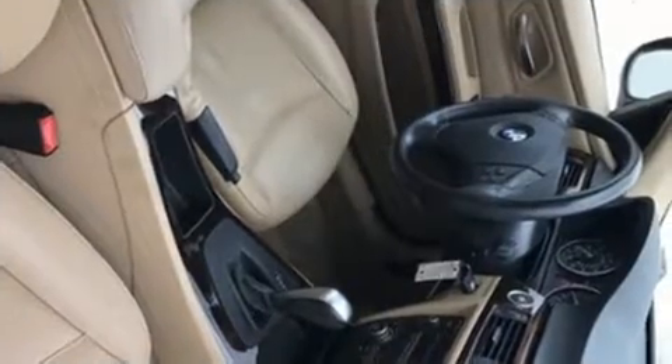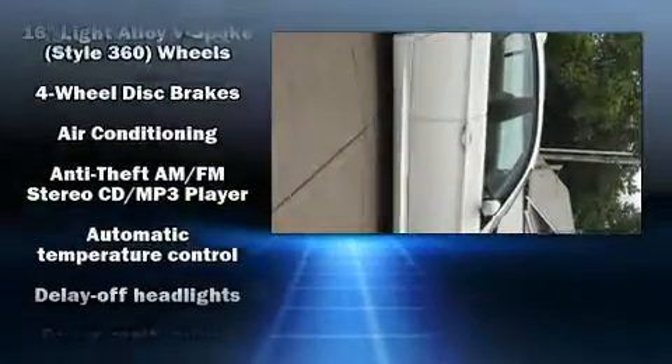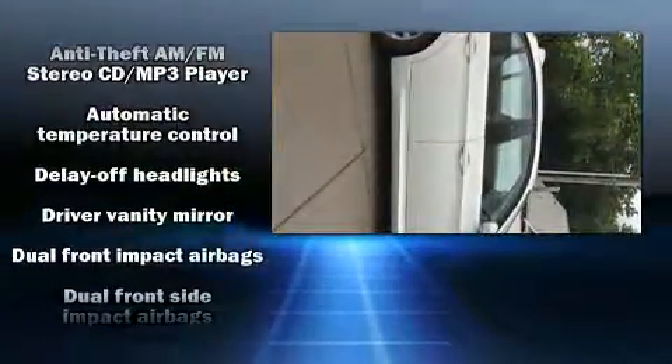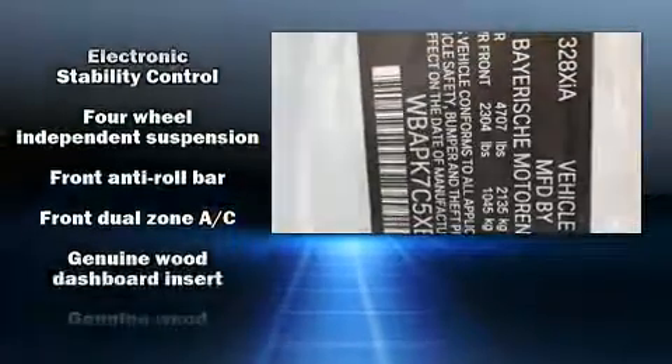A wealth of standard features means that you no longer have to sacrifice, such as remote keyless entry, one-touch window functionality, front fog lights, rain-sensing wipers, and air conditioning.